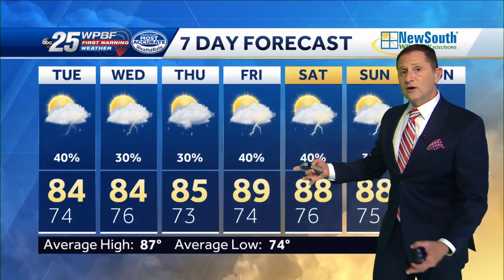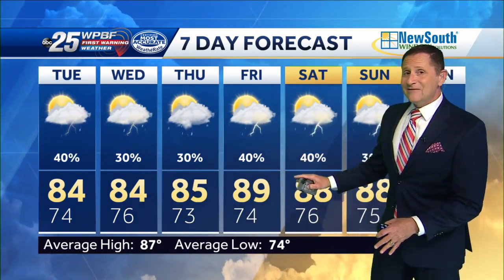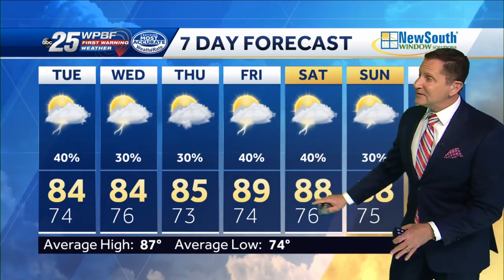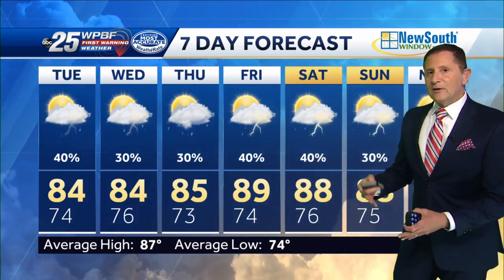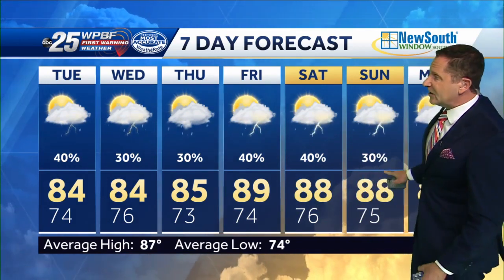As we head into Friday and Saturday, rain chances could go up if the remnants of Agatha move up toward Florida. Rain chances could go down if that doesn't happen or if the remnants end up south of Florida, putting us in a drier pattern Friday through Sunday. Regardless, I do think rain chances will go down again Sunday and Monday of next week. We're going to post a lot about this storm on social media and bring you updates every single newscast.